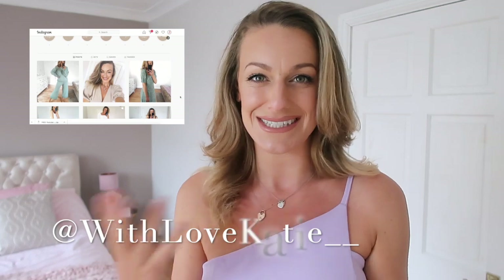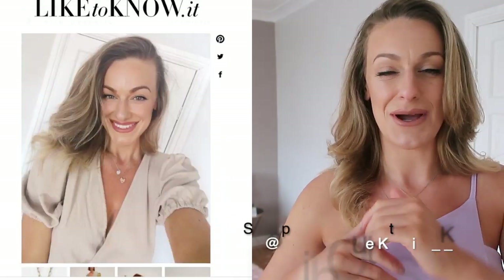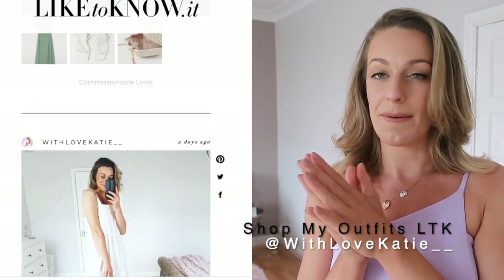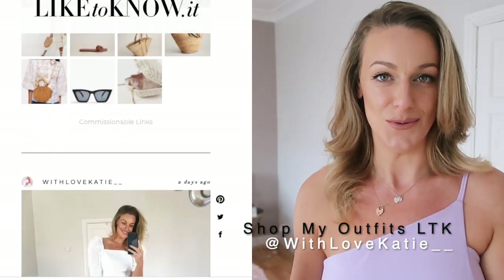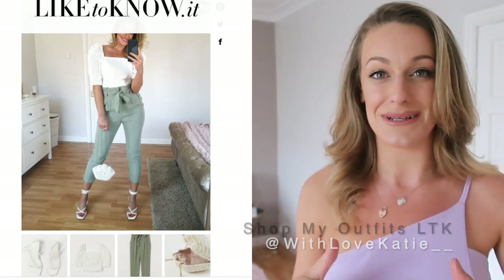I've never ordered from Nasty Gal before but I've seen lots of really nice pieces from them, so I was quite intrigued to see the quality. When I did this order there was 50% off everything, so I guess I didn't really have higher expectations. I'll give you my honest feedback and review. I'm a UK size 12 and about 5 foot 10 — I'll tell you all the sizes and all the links will be down below if you love any of the items.